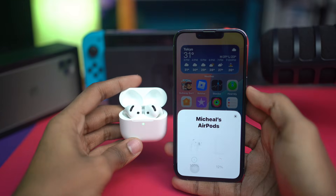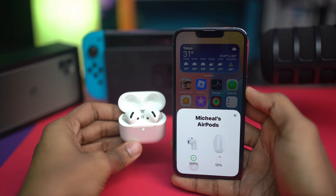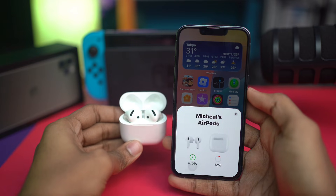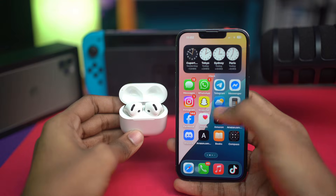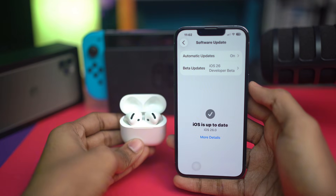Welcome back. Today we'll talk about how to solve AirPod skipping, disconnecting, connected but no sound, or audio problems right after updating your iPhone with iOS 26 or later. This might happen for a few different reasons like Bluetooth bugs, outdated firmware, or corrupted pairing settings.